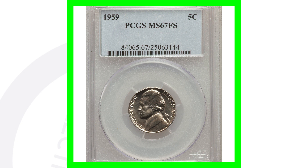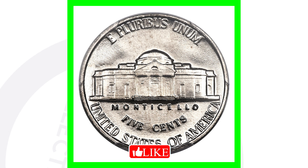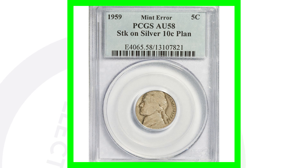This next coin is similar to the high-graded D mint mark we looked at, but this is the 1959 no mint mark. It's graded at Mint State 67 and this coin sold for around $6,000 — can't beat that.